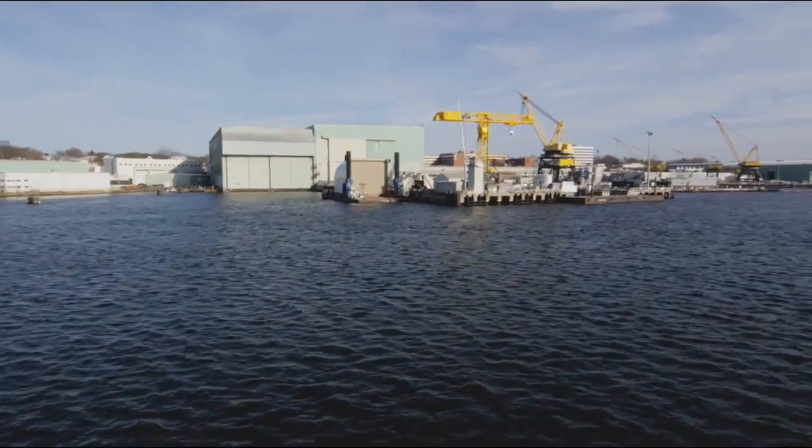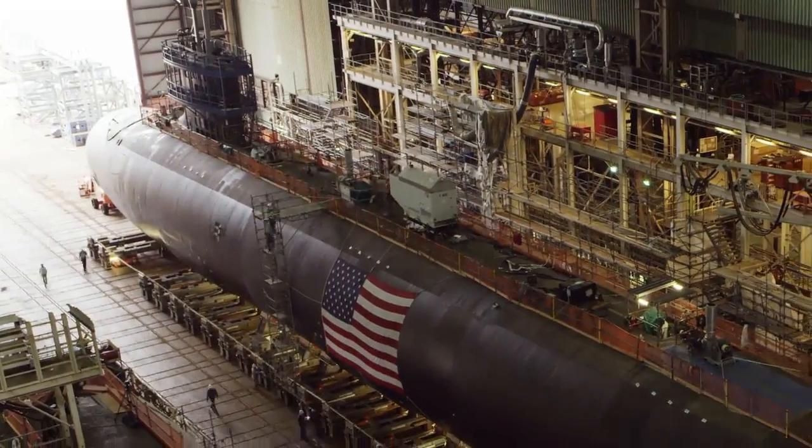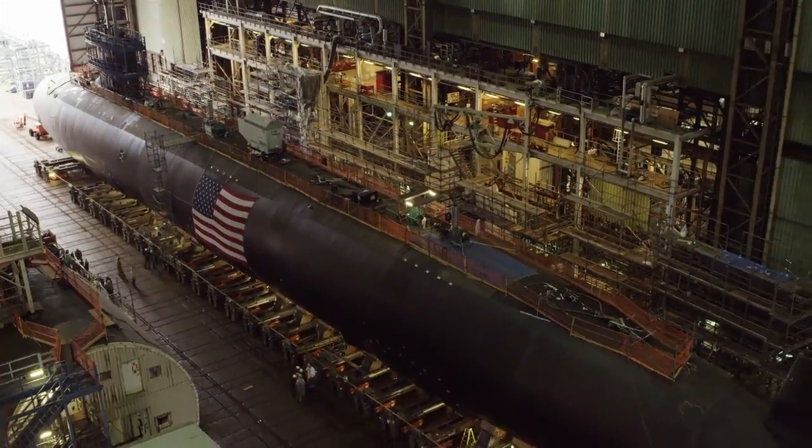In Groton, skilled shipbuilders move the large sections inside the final assembly building, where they join the modules, connect and light off systems, complete outfitting, and test the ship to make it ready for launch.